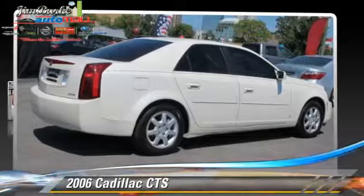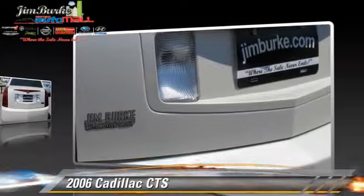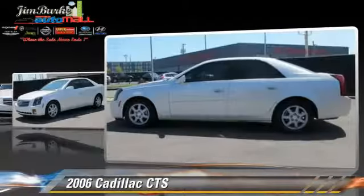The 2006 Cadillac CTS, powered by a 2.8 liter V6 engine, with an automatic transmission. This vehicle gets up to 27 miles per gallon.